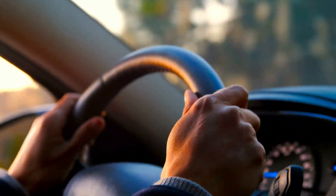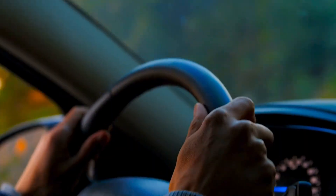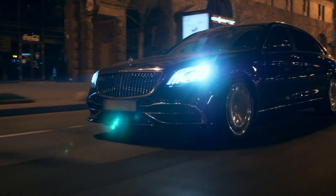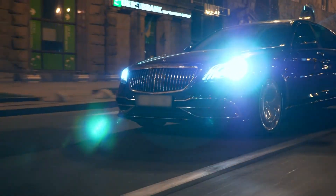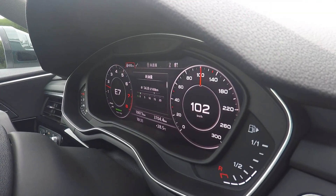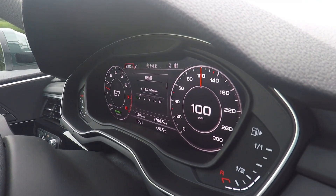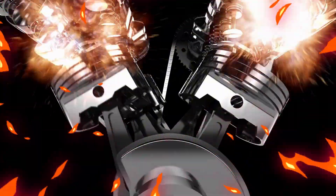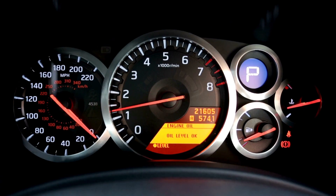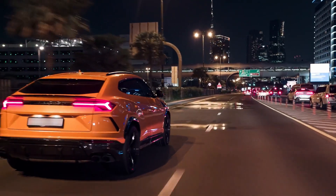On the extreme end of the spectrum, there's confusion about whether aggressive driving during break-in will necessarily damage an engine. While short periods of more spirited driving after proper warm-up are unlikely to cause catastrophic damage, full throttle acceleration and sustained high RPMs should still be avoided during the break-in period. Some drivers believe that simply revving an engine without load will break it in properly — this is completely false. The load is actually crucial for ring seating.